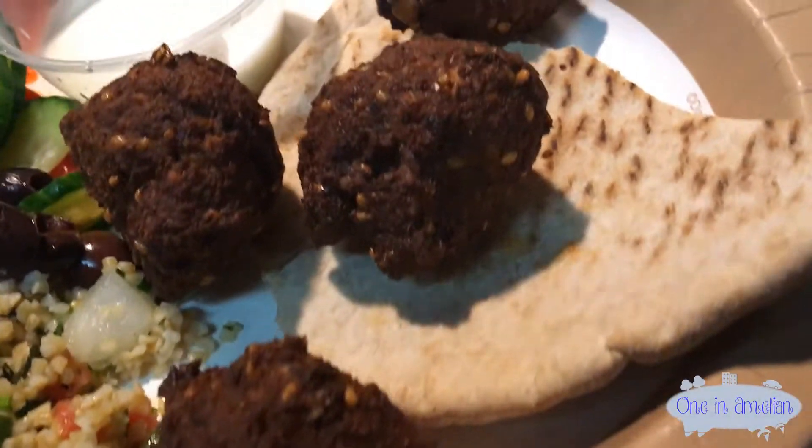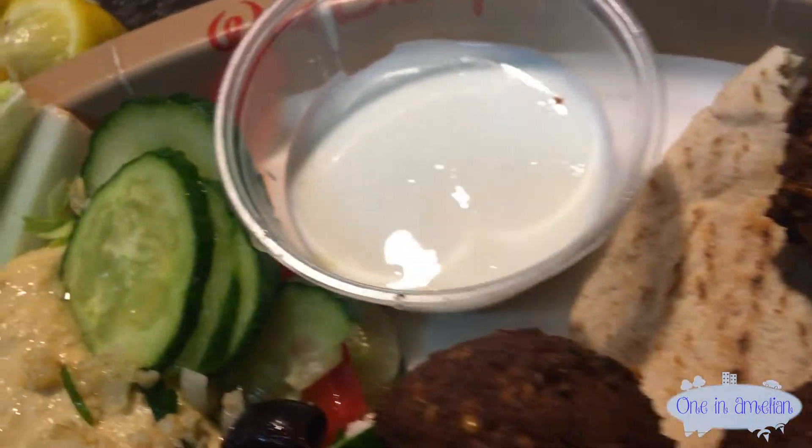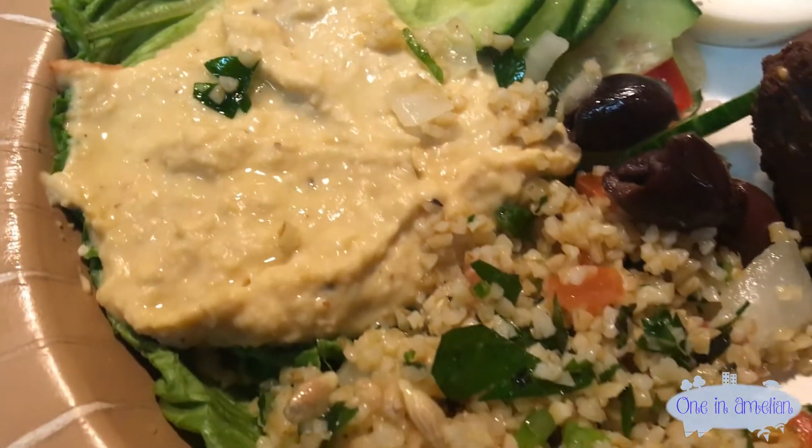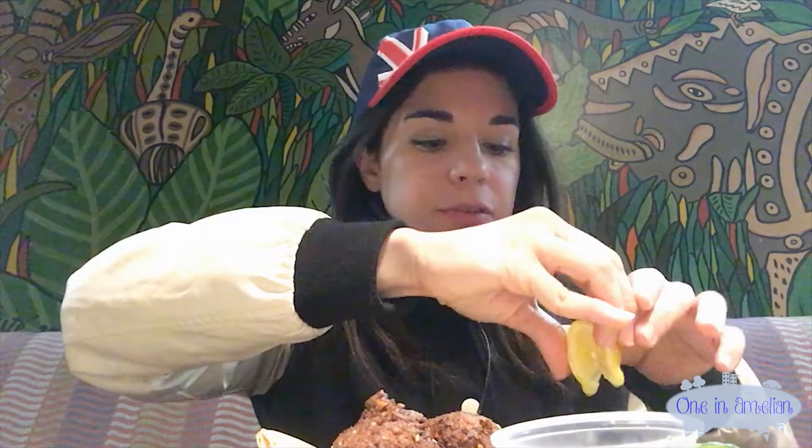All right guys, so I ordered for dinner this falafel platter because I'm not too hungry. So it has falafel balls, hummus, some Greek yogurt, white sauce with pita and couscous, and some Greek salad style. The couscous doesn't taste very strong, so I would recommend grabbing some lemon from the free salad bar and putting some on top to give it that extra flavor.